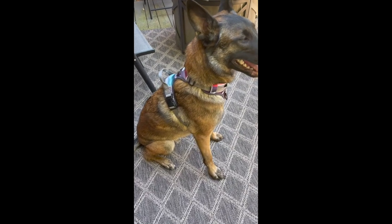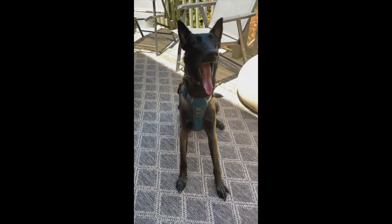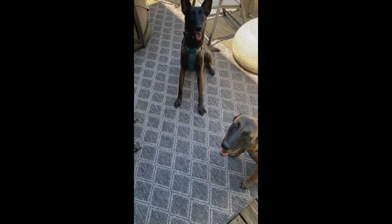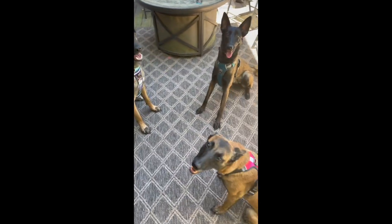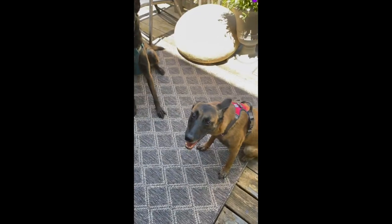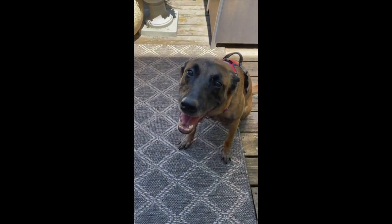All right, so we've got them all outfitted. Riot is wearing a large, Storm is wearing a medium, and Fury here is wearing a small. They look pretty colorful — they're looking pretty cute. Fury's like, 'Mom, why did you put the pink one on me?'